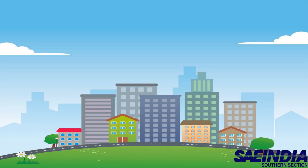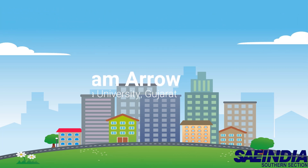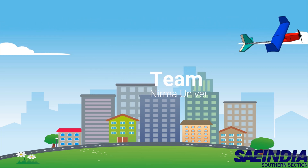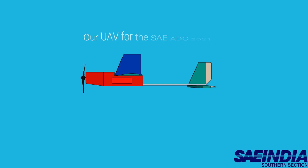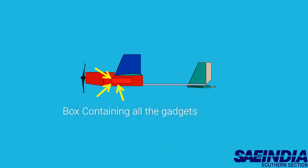Modern UAVs have proved their use in solving various problems and making human life easy. Here we will demonstrate how UAVs efficiently do the tasks assigned to them, developed by Team Arrow. We as a team came up with an idea to make our UAV multitasking and easy to use, so we are introducing a box equipped with all the necessary gadgets required to perform tasks.